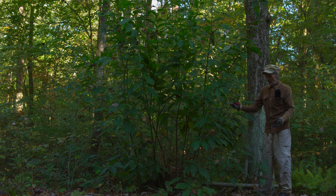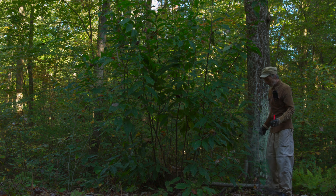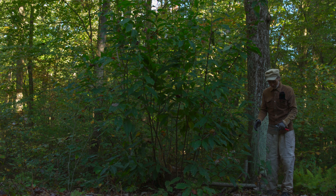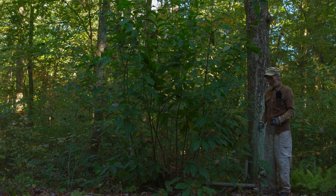I cut her down when she succumbed. And as you can see, there are so many suckers here, including this one — this is not a sucker. This is a root sprout that she sent up and it is doing so well. It's beautiful. It's hard to believe it's only one year old, and it's here in the forest growing very vigorously.